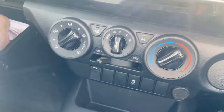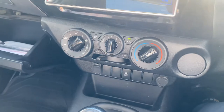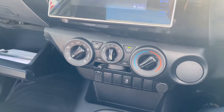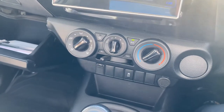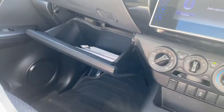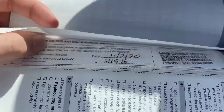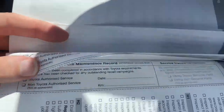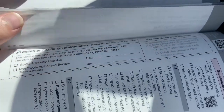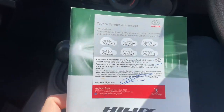I'll quickly just get out the service book for you. It was first manufactured with the warranty starting on the 8th of January 2019, which obviously runs for five years from then. Looking at the service history side of things, you've got your 10,000, your 20,000, your 30,000, and your 40,000 done — all there for you, which is really good. Fantastic service history. Also got your capped price servicing there.